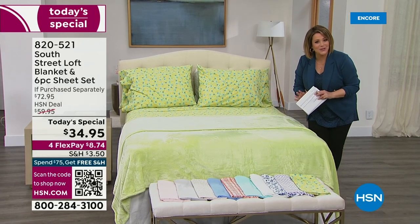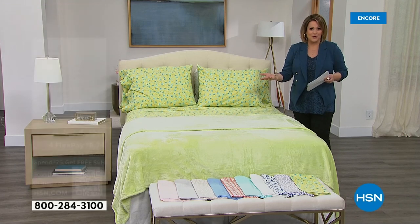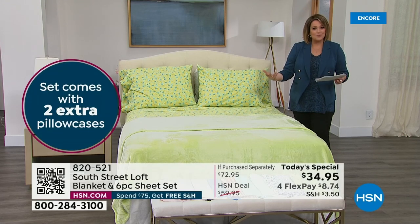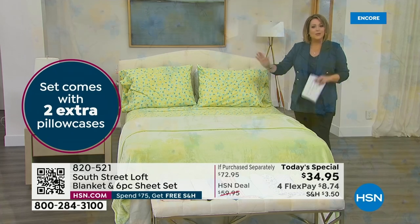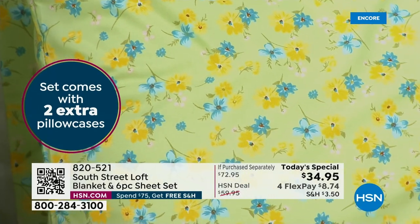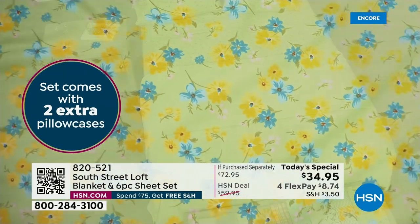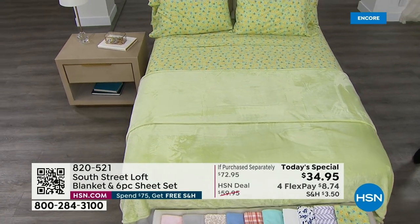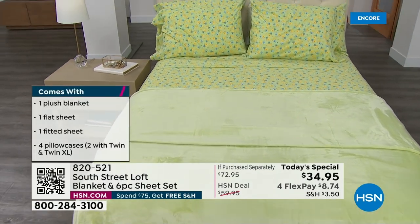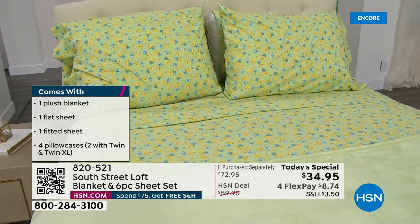We put them together for you, and it's a wonderful, easy, affordable way to refresh the bedroom and look forward to that spring palette. Both together, you're getting a full sheet set with extra pillowcases — two extra pillowcases, unless you're picking up the Twin or Twin XL, then you get one extra. You're also getting that blanket. All sizes, same price: Twin, Twin XL, Full, Queen, King, and California King.